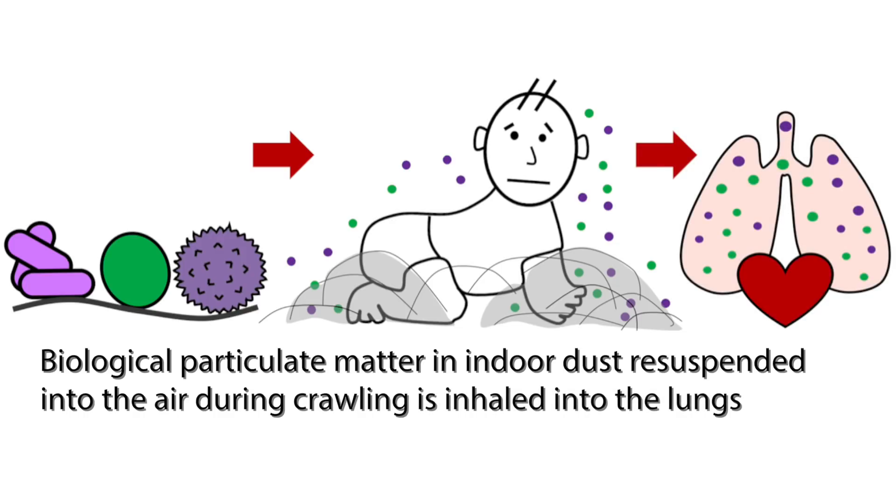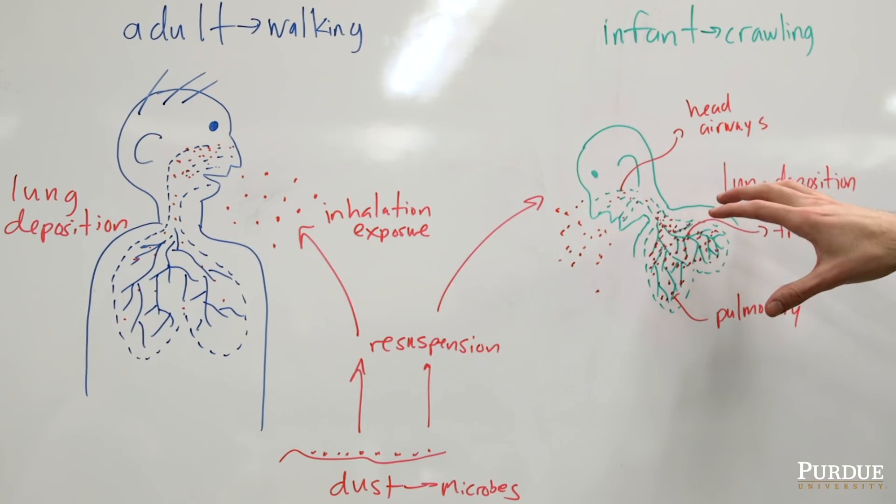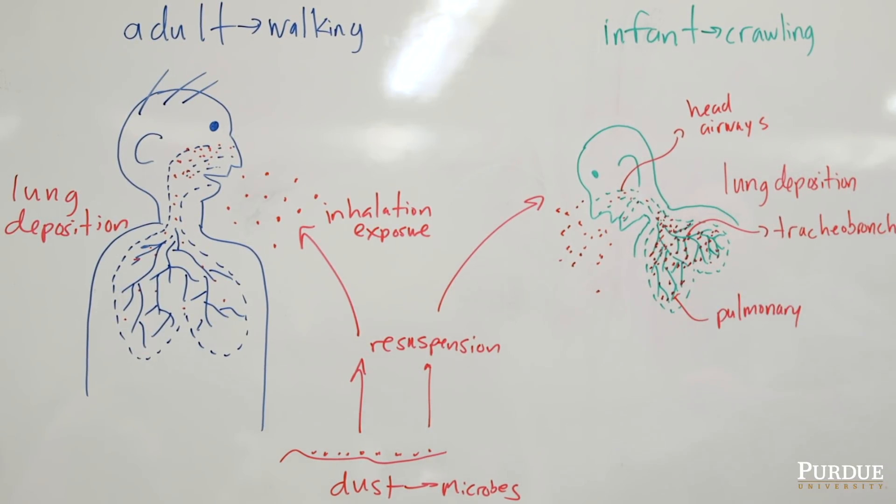We care about where they deposit because that's where they interact with the lung cells — potential colonization sites of these bacteria and fungi.